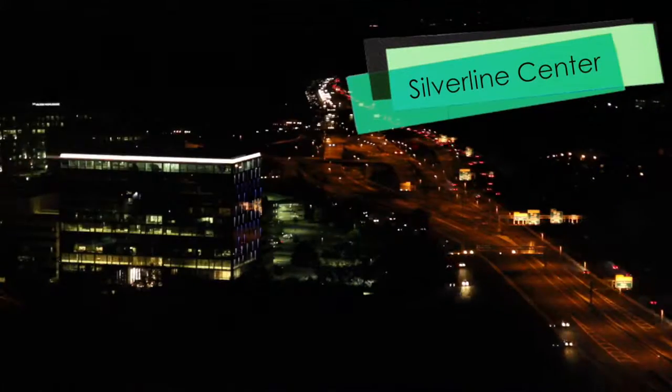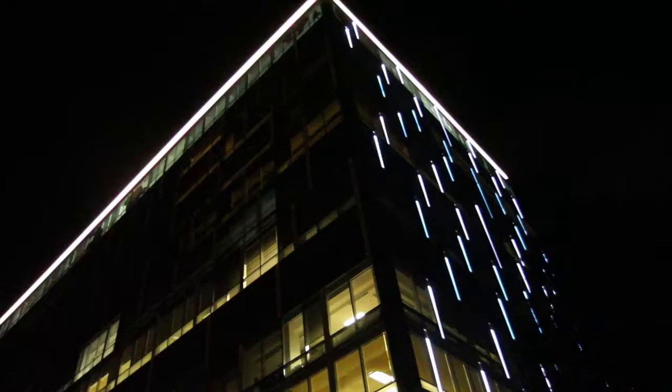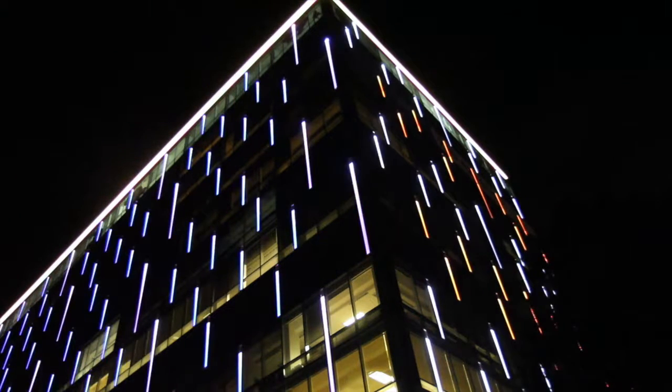In addition to the pins as well as the floor murals, the data was also used to light the Silver Line building. Each face of the building represents a different side of the cube.